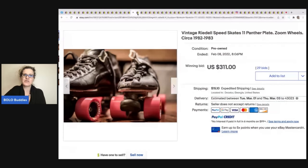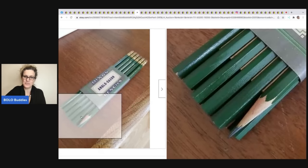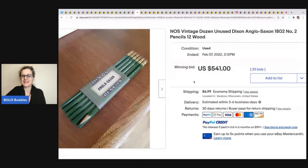These Dixon pencils — number two pencils, they're wood, and it looks like one is sharpened. These sold for $541 plus shipping. I don't know if one was sharpened to show it, or if it's truly new old stock that somebody sharpened and put back.